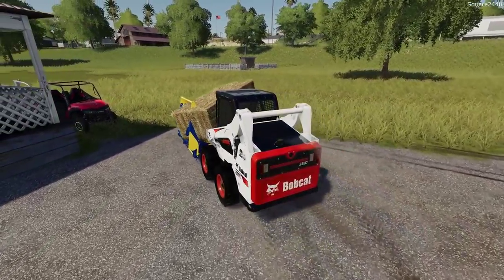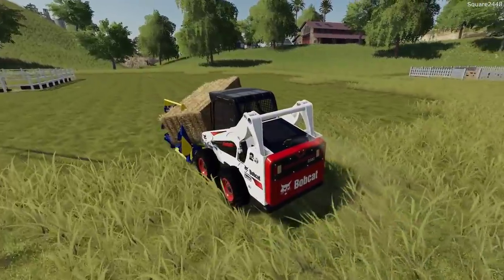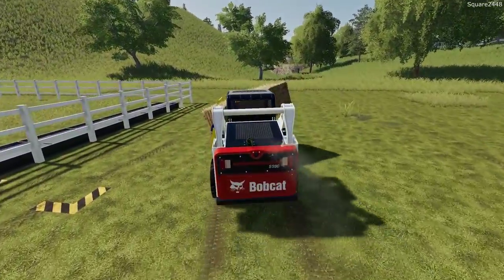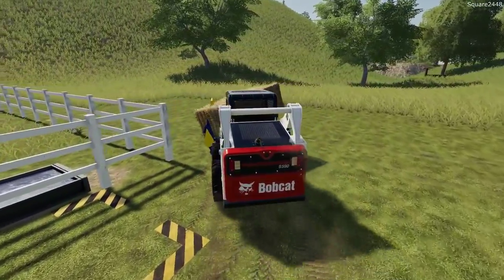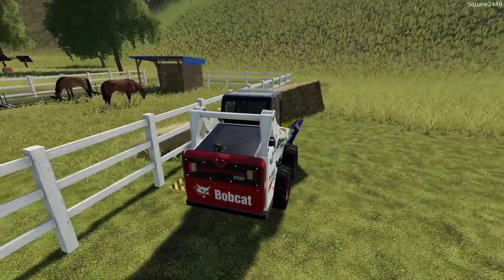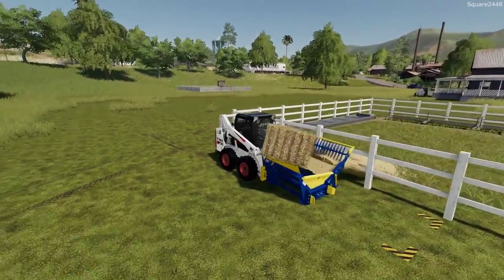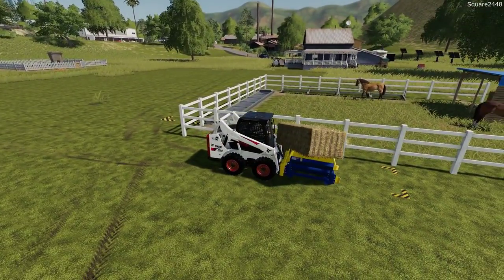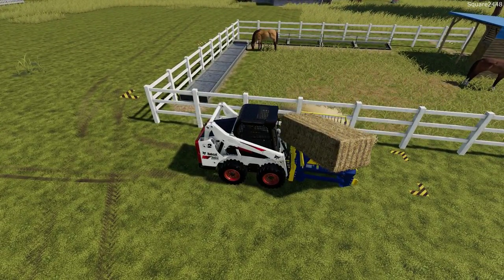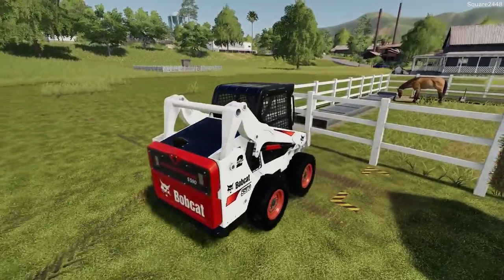I thought this would be a little bit easier and faster for us rather than driving all the way back. I do have lots more videos coming in FS19 and I still plan to do FS17 videos as well. That gives nice bedding for the horses — we'll just leave the bale here on it with no need to bring it back. Let's go check on the chickens quickly and then park the Bobcat up.